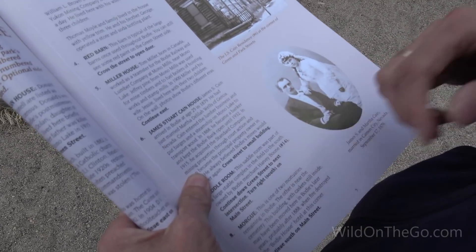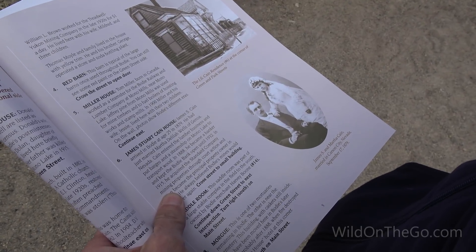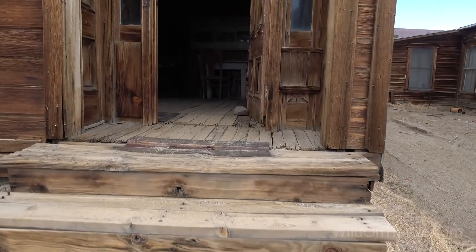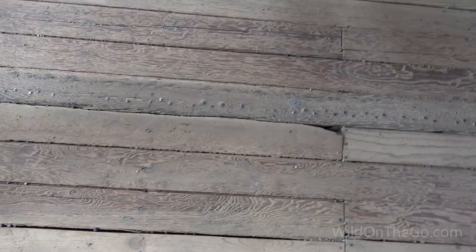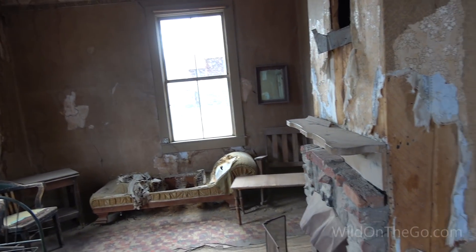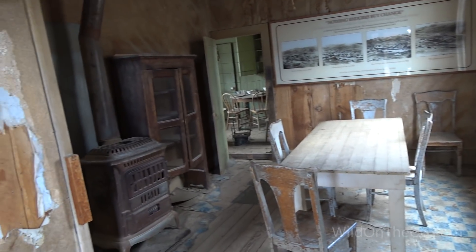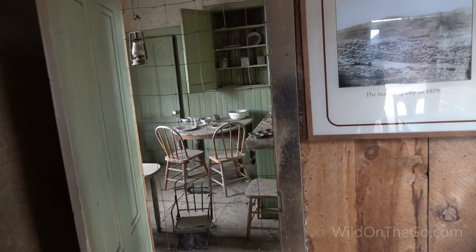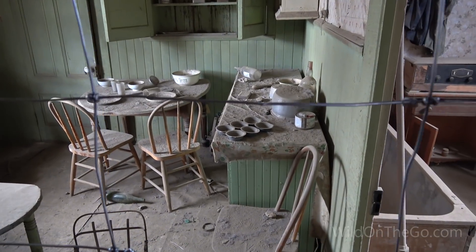This is number five — the Miller House. Tom Miller, born in Canada, worked as a teamster for the Bodie Railroad and Lumber Company at Mono Mills near Mono Lake. This was his house where he lived with his wife and two children. They just left all the furniture and everything, and the state has left it in a state of 'arrested decay,' as they call it. Everything is just lost in time — the dishes on the table, the little kids' chairs.